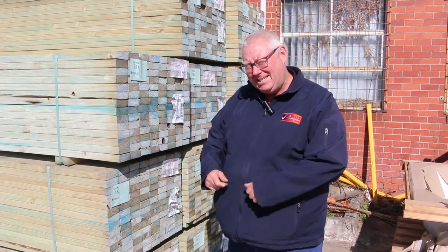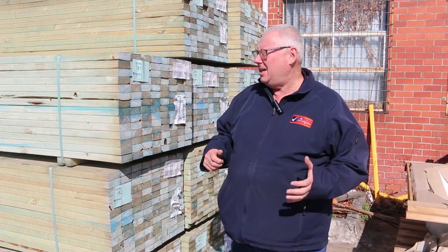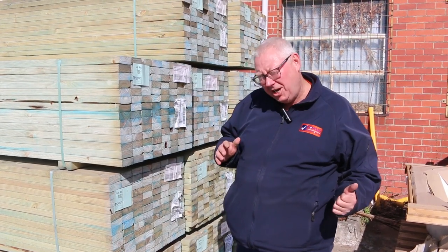Hello, Michael from Fowls here once again for the Tuesday afternoon auction preview. Tomorrow's auction is the 9th of August 2023 at 10am. We've had a heap of stuff coming in, so let's go for a walk and check it all out.